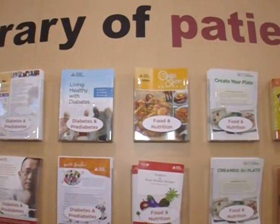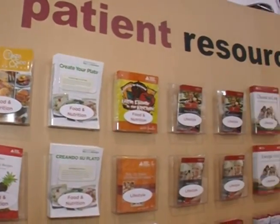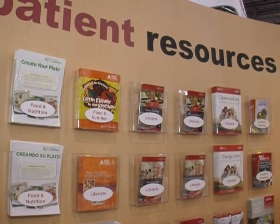In our other booth, the main ADA booth, that's really where we have all of our patient and clinical resources. We have a wall of resources where attendees can take home patient education materials that they can hand out in the clinical setting.